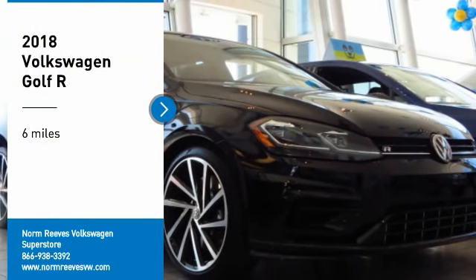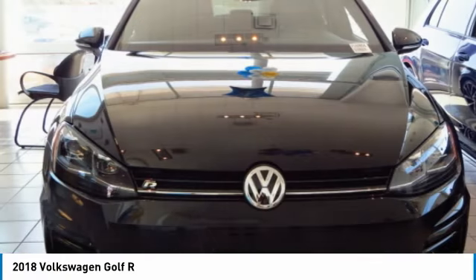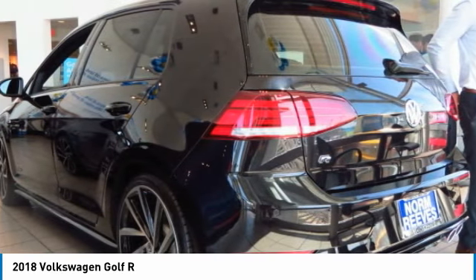Make a great choice today with the 2018 Golf R. It's a golf with a pinch of racing mixed in for good measure. Tasty.